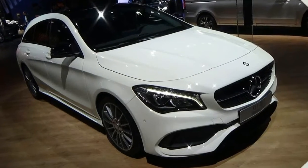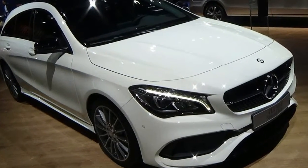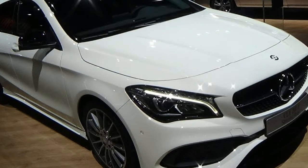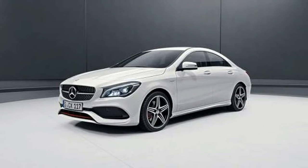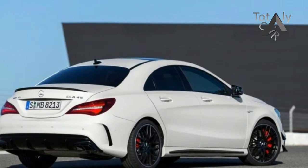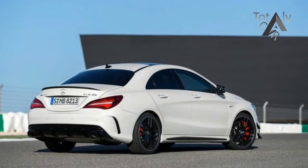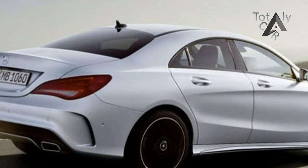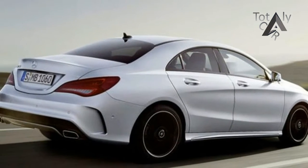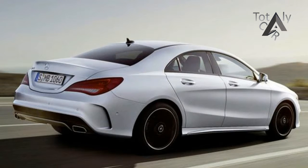Mercedes gave the CLA Coupe and Shooting Brake a facelift, which was dominated by a diamond-effect grille, revised interiors, and tweaked power plants. Engine options consist of a 1.6-liter petrol-powered CLA 180, a 2.0-liter unit used in the CLA 250 and CLA 45, while the diesel range consists of two tunes of the same 2.1-liter turbodiesel,